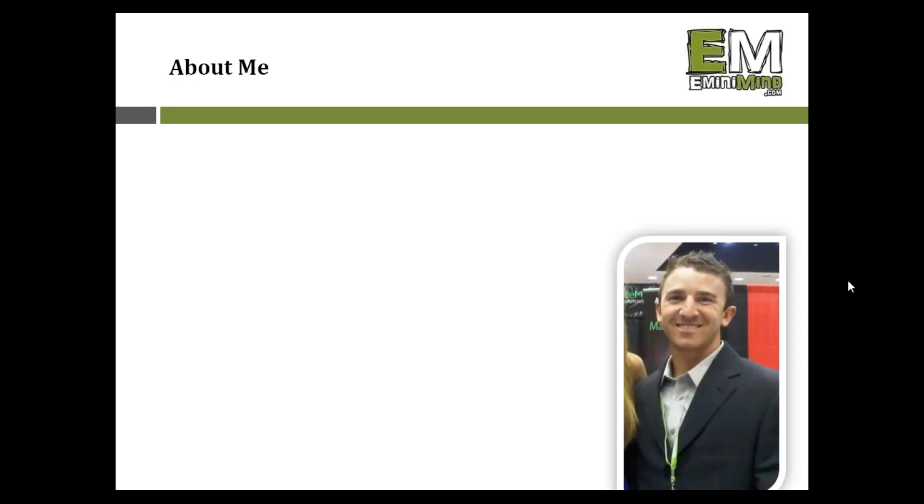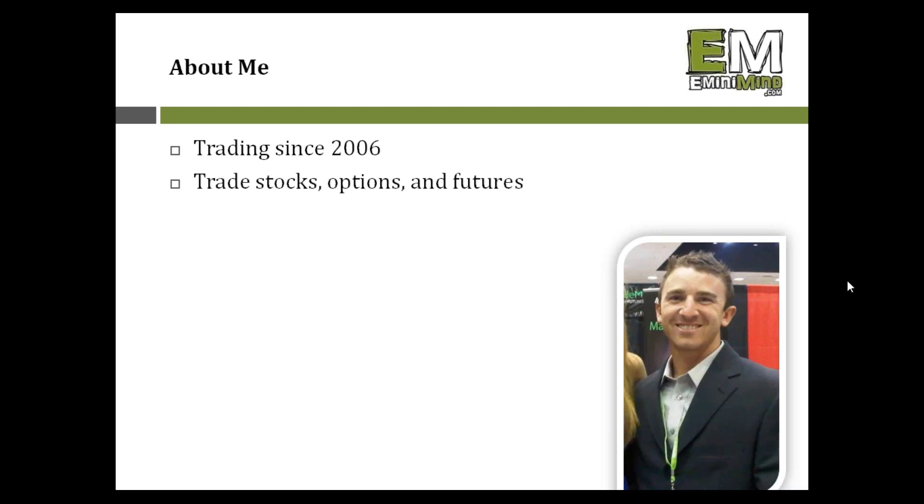I always like to start with a little bit about me. There are some familiar names in the chat. If you're new and haven't heard me speak before, I am Tim Reset and I blog. I have a website at eminimind.com where I share my trading strategies and thought process. I'm primarily a futures trader, been trading since about 2006, and I also swing trade stocks, day trade futures, and have traded options as well.